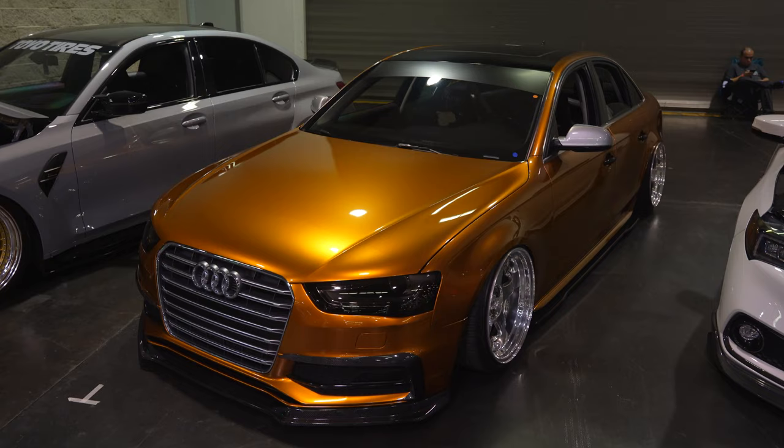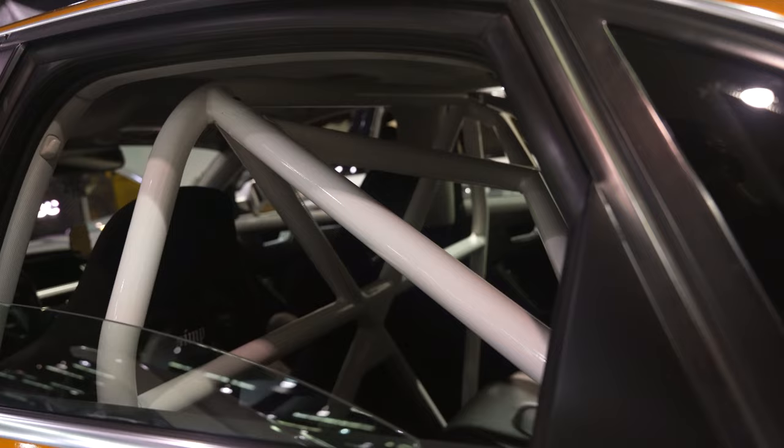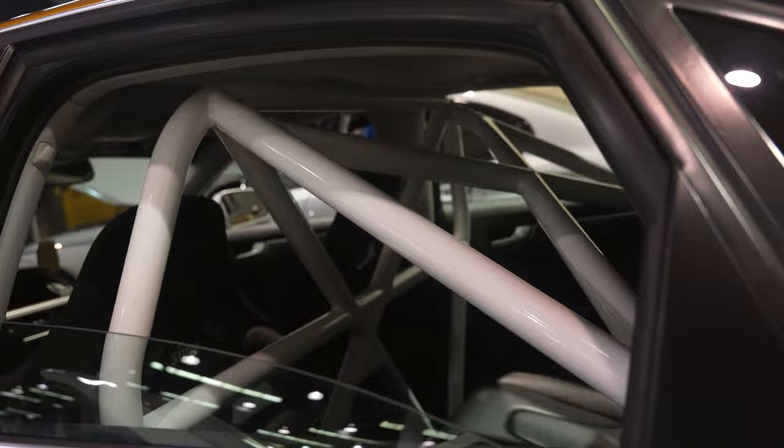Late into the show we were doing another round and we definitely found another car with one of our roll cages — this is one of the Audis. You can see it's got a white cage. It looks good — got the interior done, some new Status seats, SSR SP4 wheels, carbon goodies. Definitely a well put-together build.